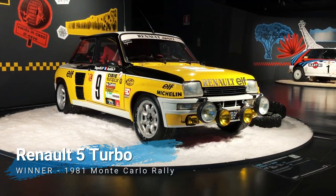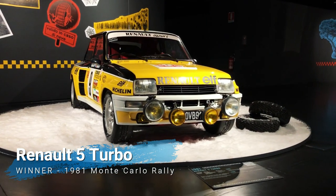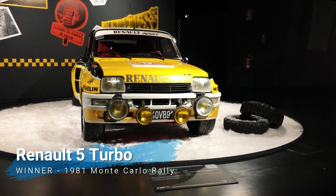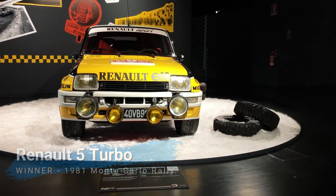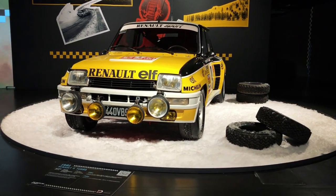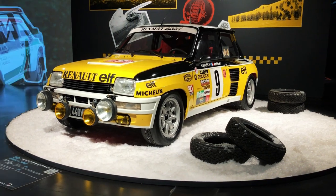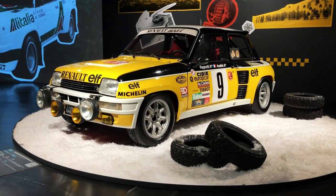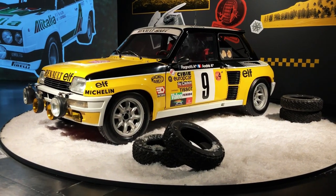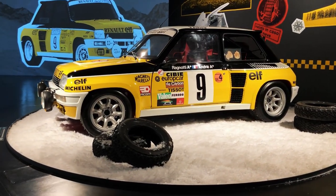Due to its prestige and glamour, victory at Monte Carlo has often been considered to be worth as much as an entire season. And what you see here is the actual Renault 5 Turbo that Jean Ragnotti drove to victory in 1981, the first time a turbocharged car won in the principality. Fresh from a painstaking restoration, it sure looks ready to do it all over again.